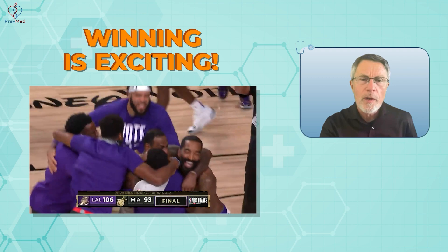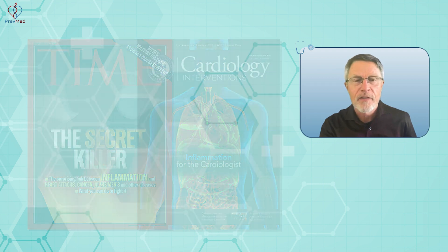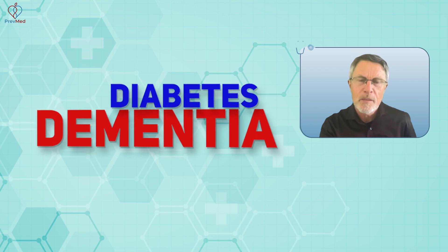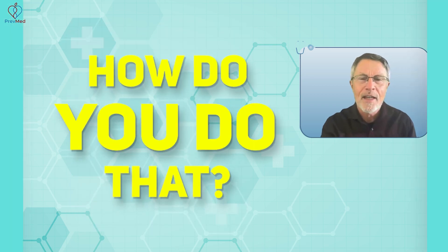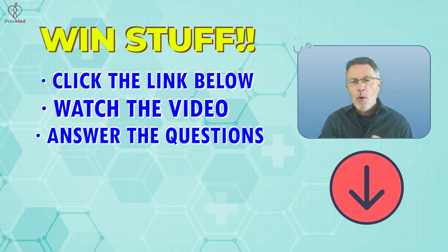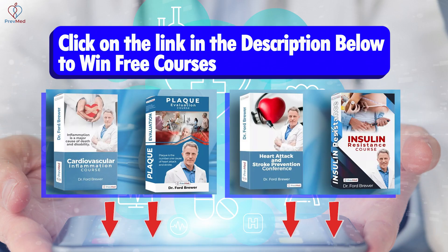Winning is exciting, but what you're winning matters even more. How about the chance to win another couple of decades of healthy life — understanding the causes of heart attack, stroke, dementia, the major killers and disablers, and how to prevent those? You can win courses to do just that. Click the link below, watch the video, answer the questions, and the more you answer right, the better your chances of winning. Give it a try — win things like free courses that can save your life.